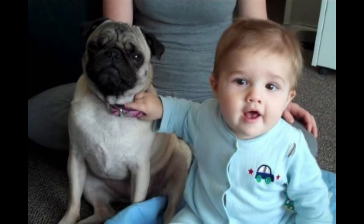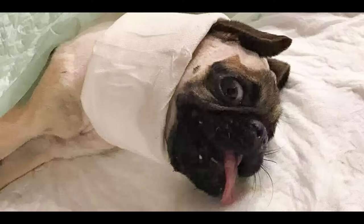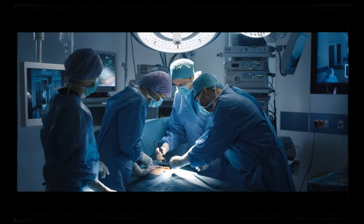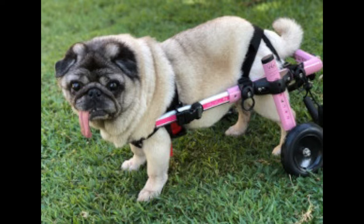Dogs with LCPD often show signs of pain such as limping, favoring one side of the body, reluctance to move or climb stairs, or an unwillingness to bear weight on the affected leg. LCPD is most commonly seen in young dogs under 2 years old, and pugs are particularly prone to developing this condition. Treatment involves surgery to remove the damaged bone and insert a prosthetic joint. With proper care and treatment, dogs can recover from LCPD and live a long and healthy life.